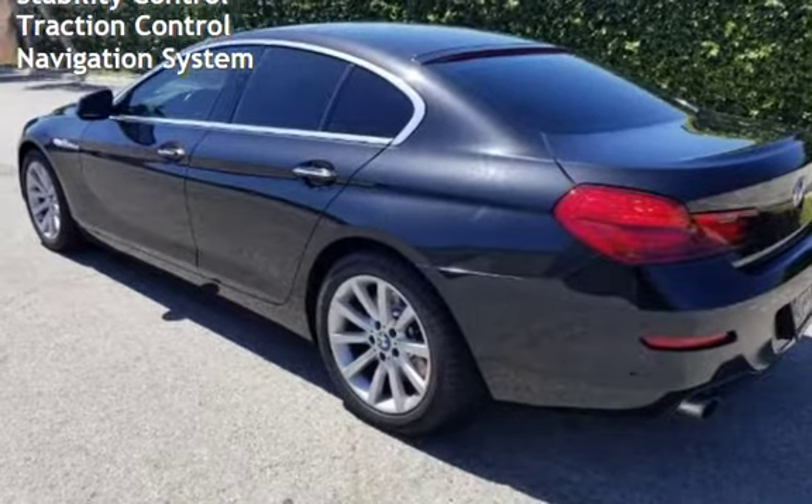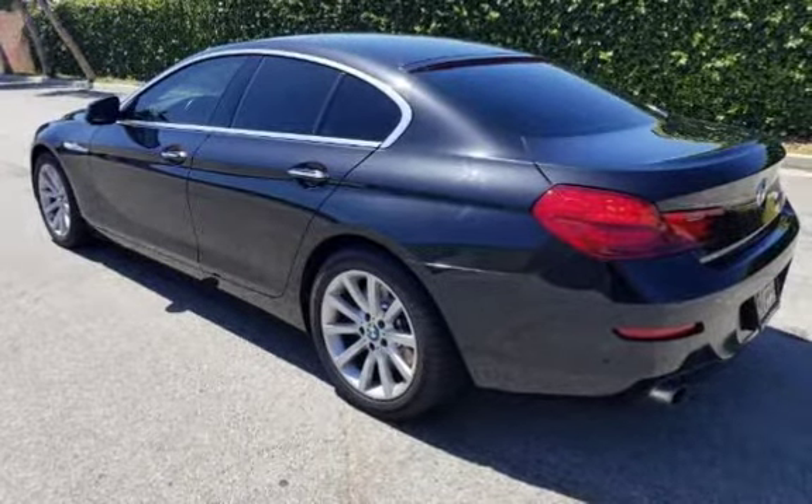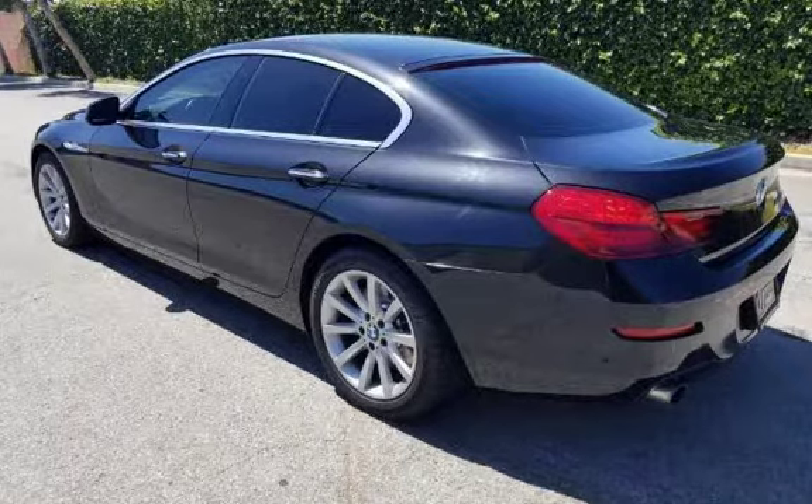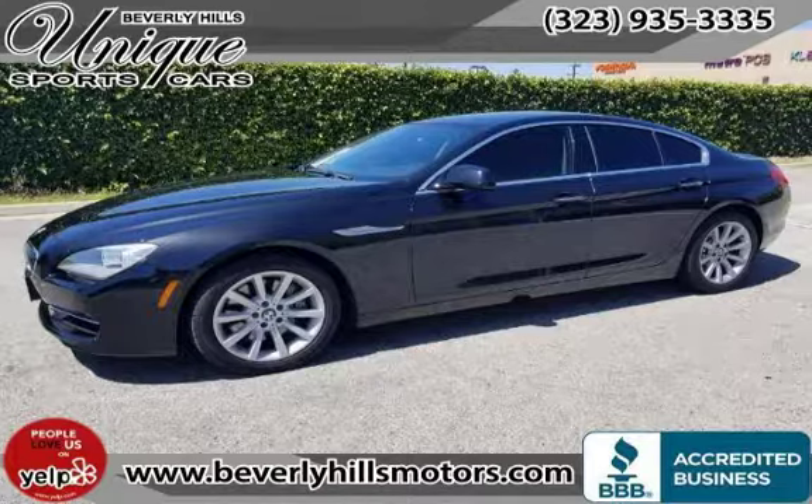Further features include leather seats, power door locks, stability control, traction control, and navigation system. Thank you for stopping by. Please call us at 323-935-2985 to schedule a test drive.